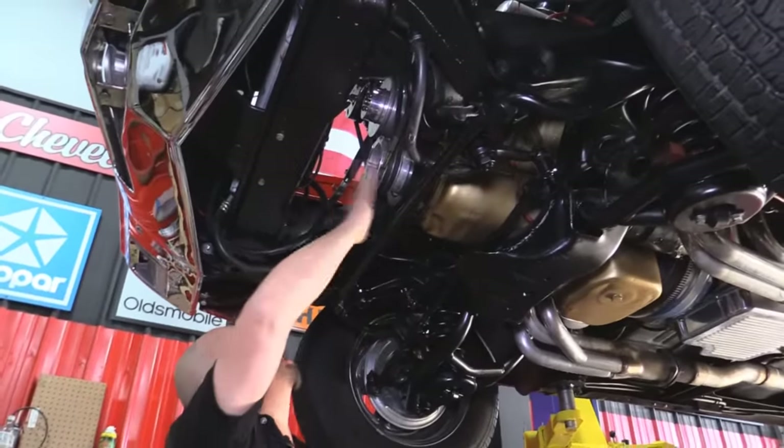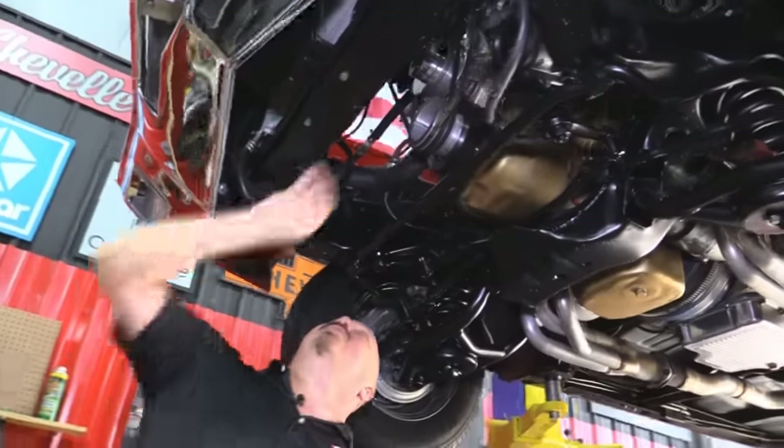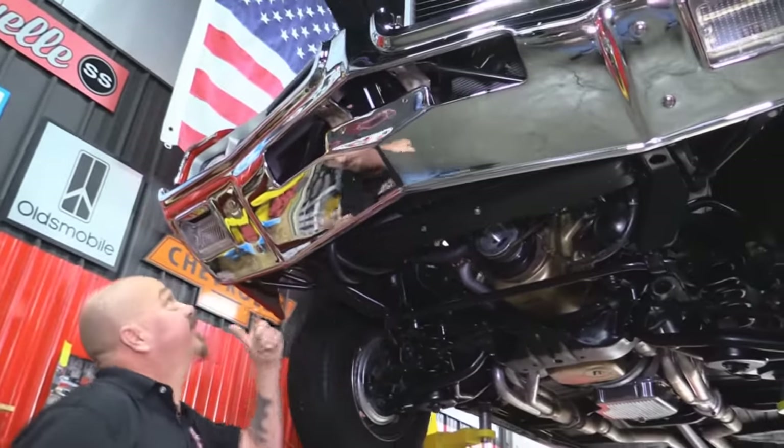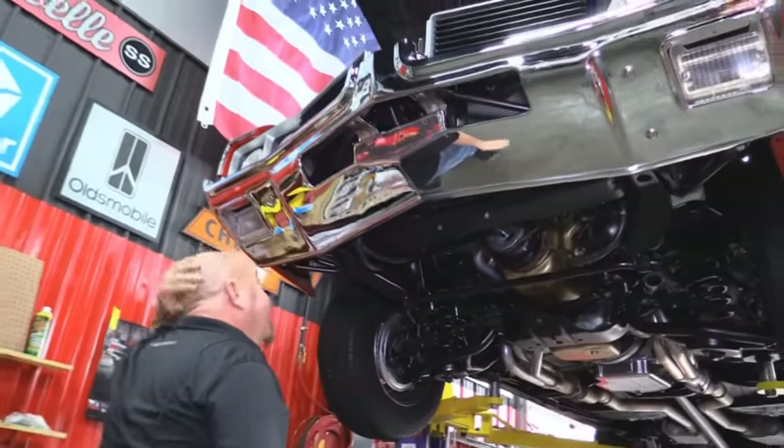She is power steering. We've got some aluminum pulleys. Looks like an aluminum radiator with some electric fans. Core support looks good. Front bumper looks great — man, I need a haircut.